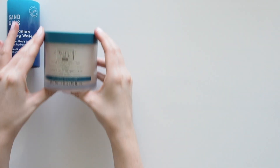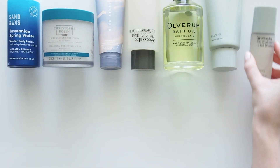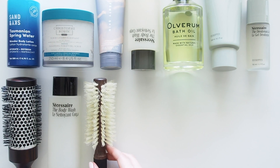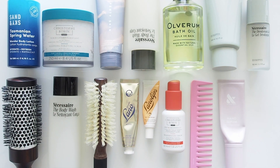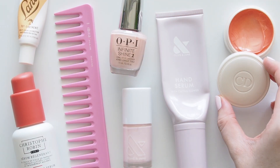Hello there! Finishing my trio of 2021 favourites videos with bath and body and hair and lips and hands and nails. The colour-coded roses are back and I'll be talking you through my standout products in those categories. You can catch my 2021 skincare favourites with my complete morning and evening skincare routines and my 2021 makeup favourites linked below, which was the longest video I've ever made.